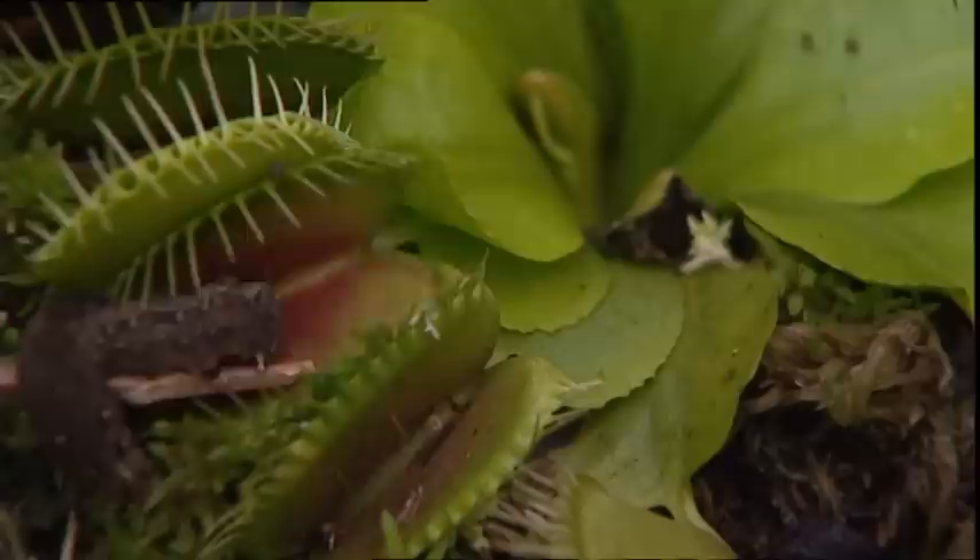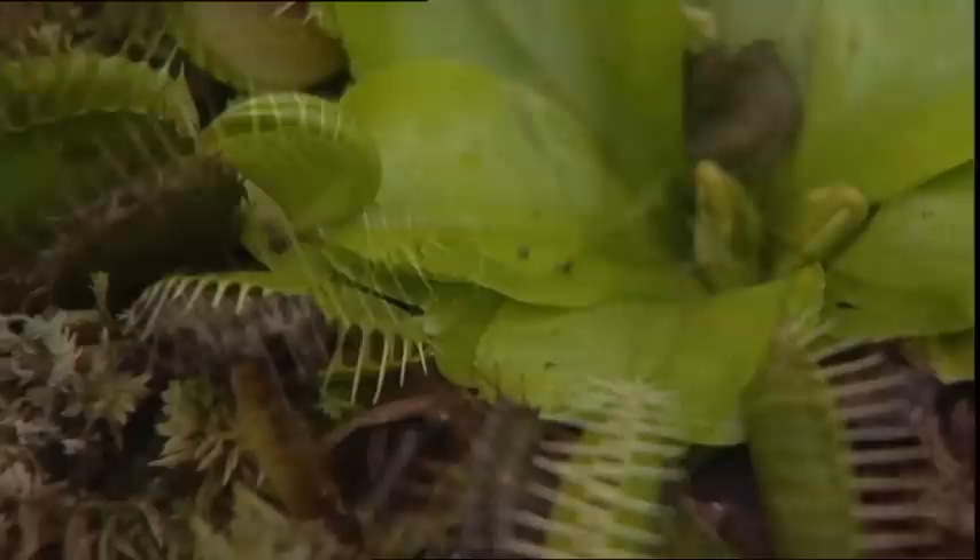This Venus flytrap is very deceptive. It has two sensitive leaves that act like two-lobed jaws, which close upon their trophies.